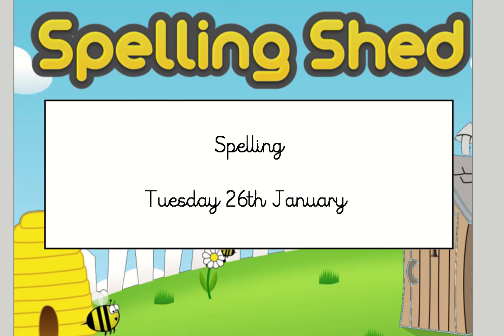Good morning, Chestnuts, and happy birthday, Jamie. We're going to be going through our spellings for today.